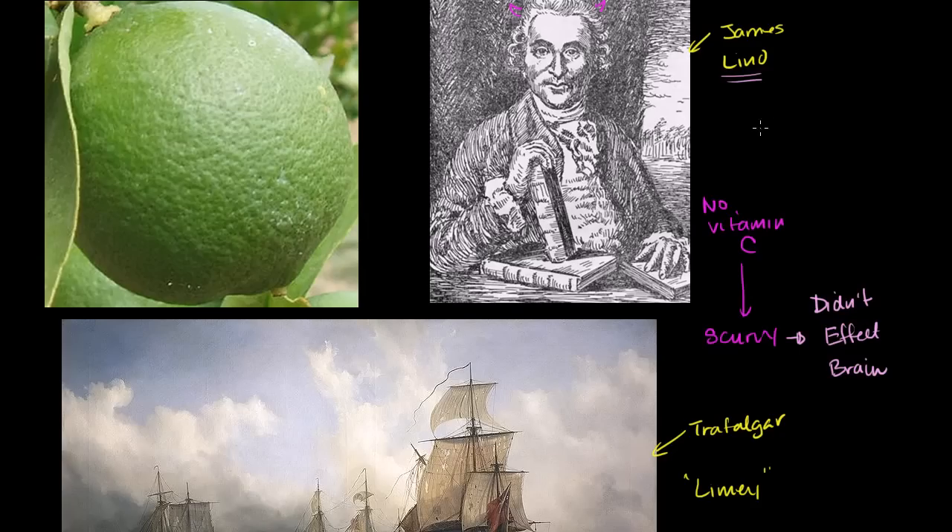He does a clinical trial with the nuns, figures out that people who have fruit and limes aren't getting scurvy, and sends out a bunch of lime with the British Navy during the Napoleonic Wars. That's why they're called limeys. They apparently won the war because of that — once you're at sea for several weeks, the French Navy was getting decimated with scurvy because they were eating beef jerky and not getting fruit. Because of that discovery, the British won the Battle of Trafalgar.